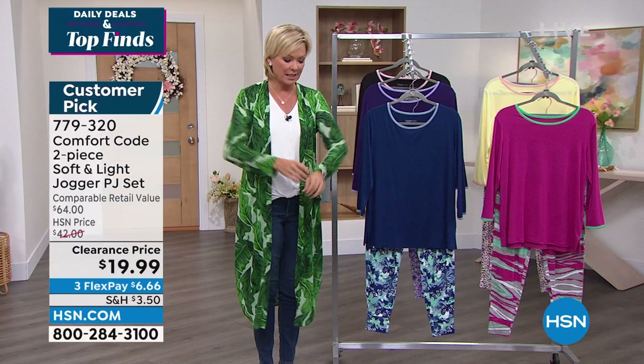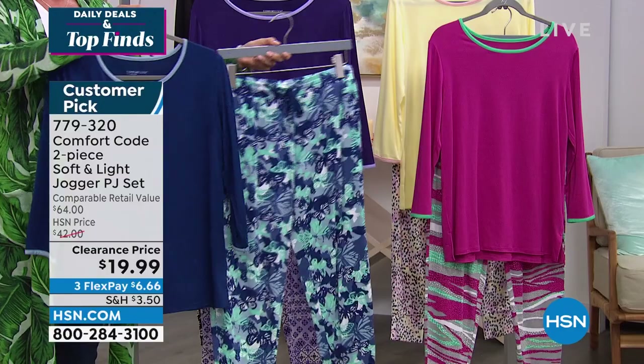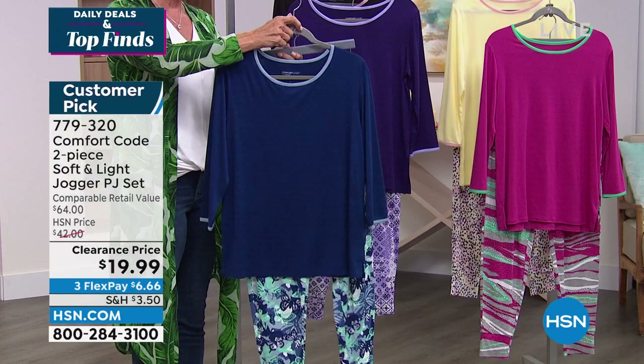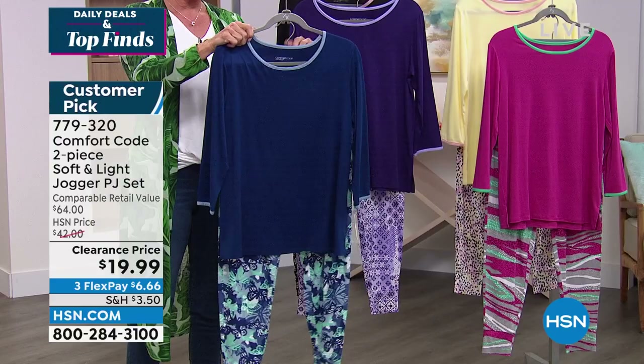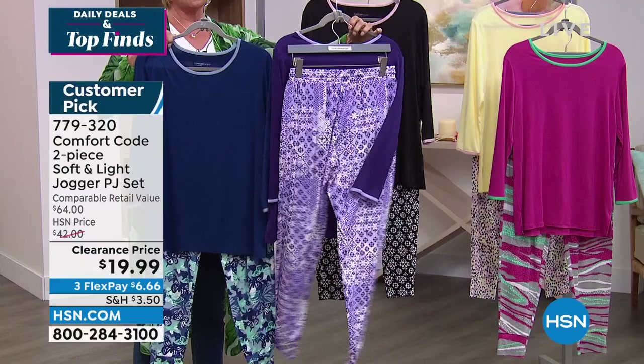We've got another $20 gift idea — PJs from Comfort Code by Cuddle Duds. I live in my PJs. This is a brand many of you know. It is a complete set: printed bottoms and a fabulous top for $20. The colors include blue depth with butterfly camo bottoms, purple patchwork geo, black with white and pink paw print-like bottoms, magenta textured animal, and soft yellow dot. It aired one time earlier this morning and thousands went out the door.